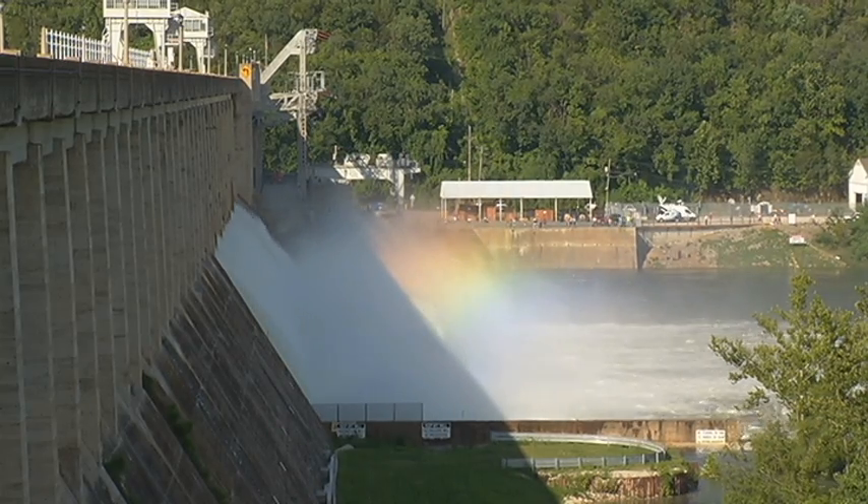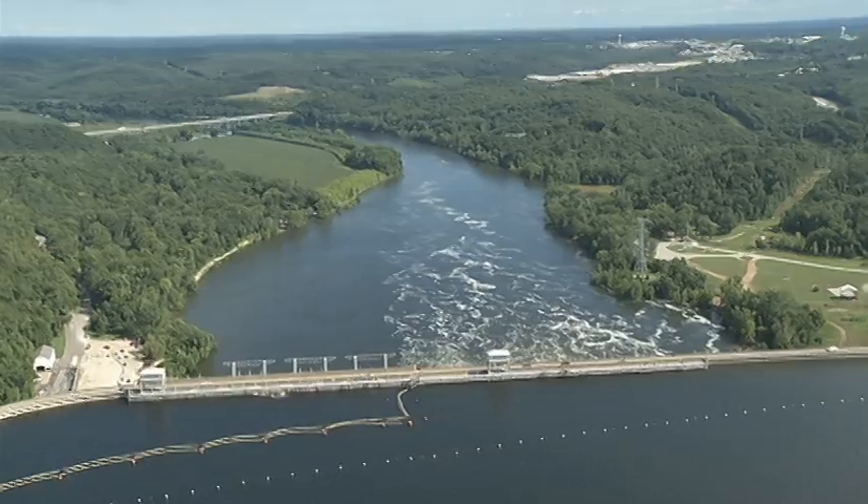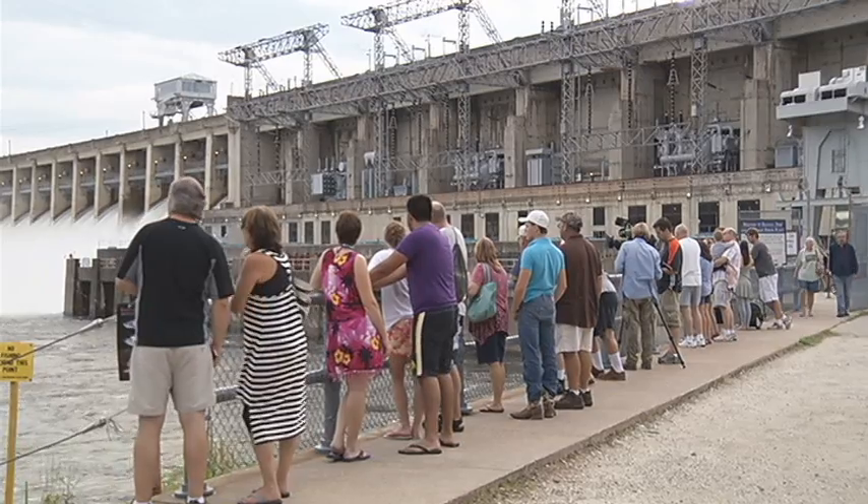Seeing the floodgates open is an uncommon sight. They were last open in 2011 for about a day, and this time could be longer. On Wednesday, lots of people showed up to take pictures, treating it as a once-in-a-while sight for sightseers.